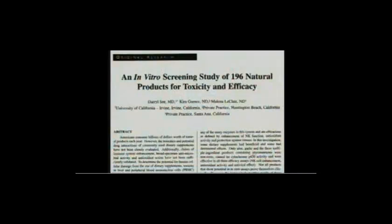Of the 196 products tested, 46 had a positive influence on natural killer function. These 46 ranged from a 10% increase in natural killer function up to 48.6%.